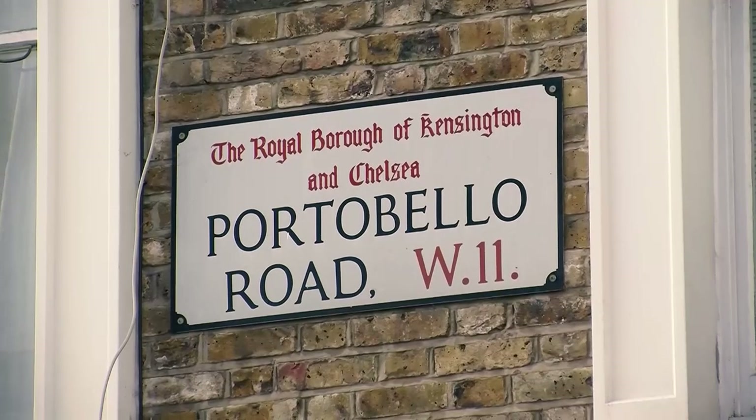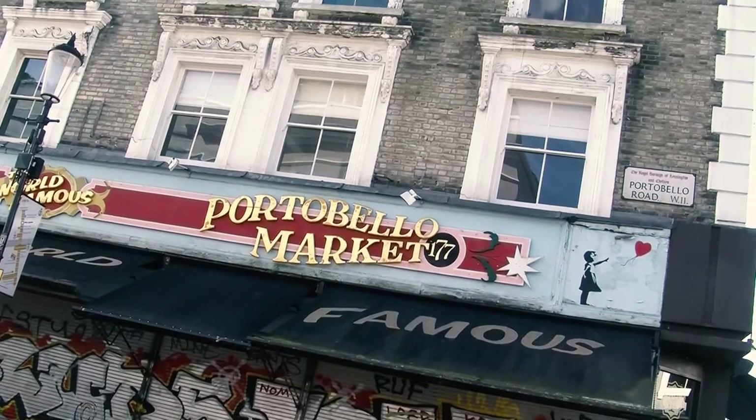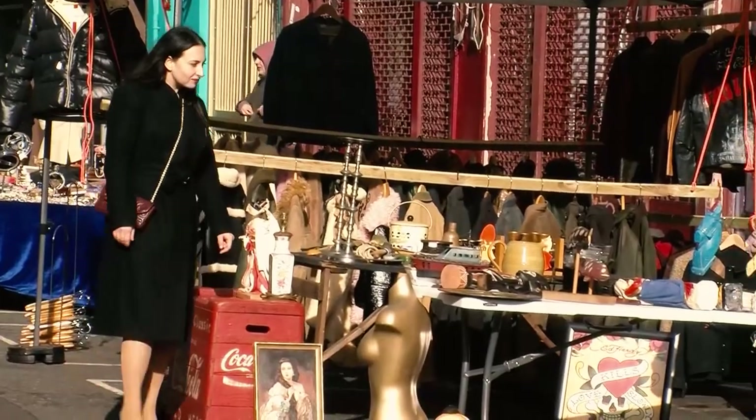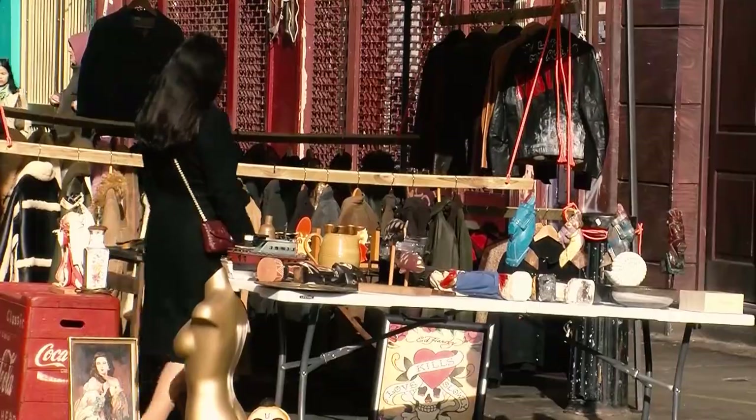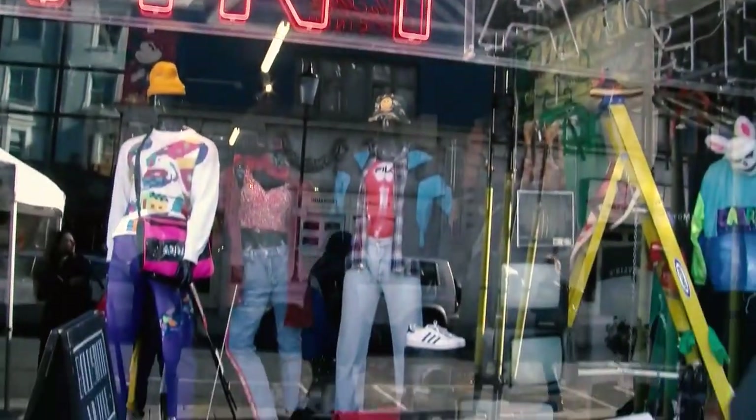I'm standing here on the world-famous Portobello Road, famous of course for its antique market and beautiful specialised shops.